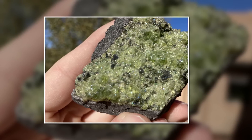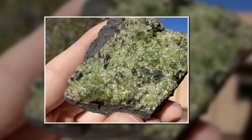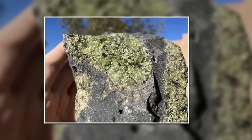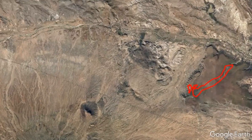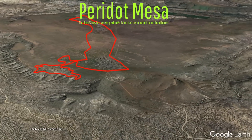Yet, according to some estimates, between 90 to 95% of all the world's gem peridot comes from a single square kilometer — or 0.386 square mile — patch of land. This patch of land is located on a feature in the San Carlos Apache reservation in Arizona, appropriately known as Peridot Mesa.